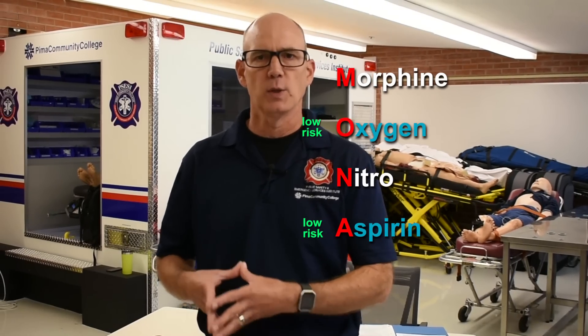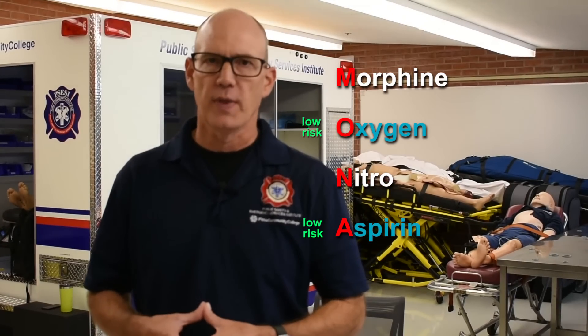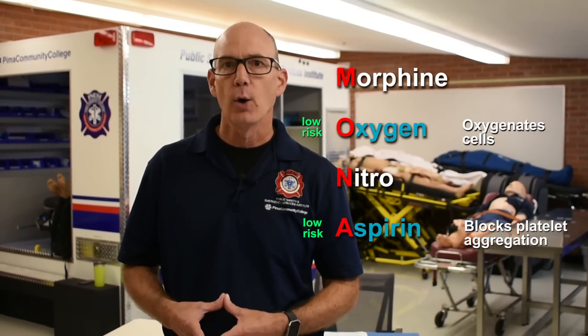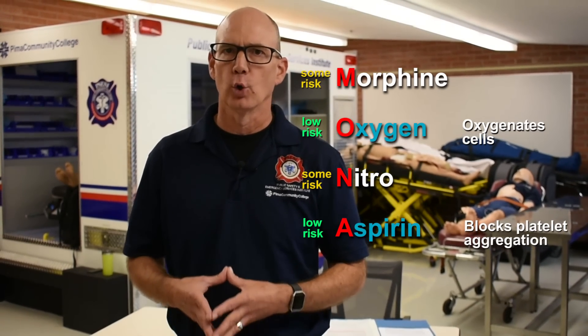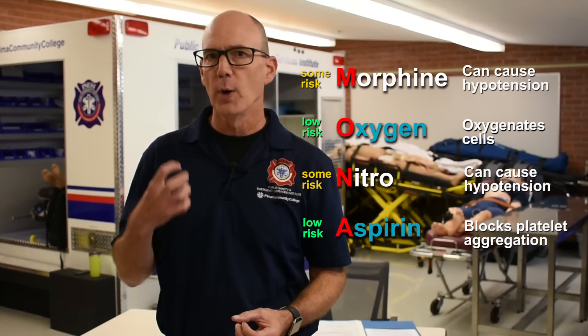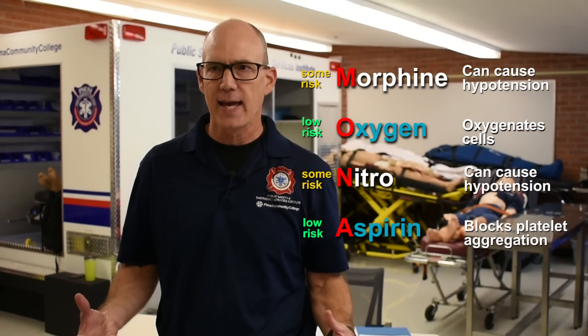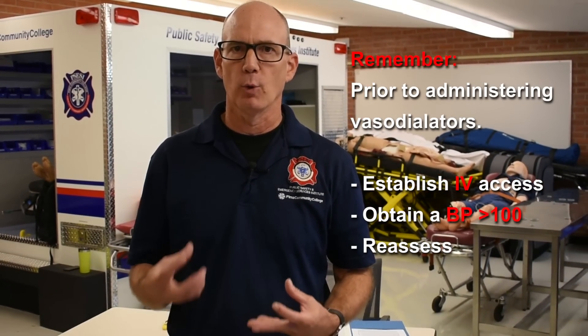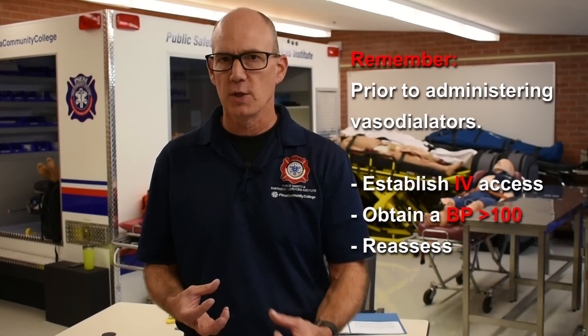When talking about MONA, oxygen and aspirin have minimal risks when given to a patient with chest pain. Oxygen helps deal with hypoperfusion issues and aspirin helps prevent clot formation and improve blood flow. Nitro and morphine are both beneficial but carry greater risk, so you need a good blood pressure first — because both are vasodilators and can compound each other's effects. You may give vasodilators without a 12-lead in some cases, but always confirm blood pressure before the initial and subsequent doses.